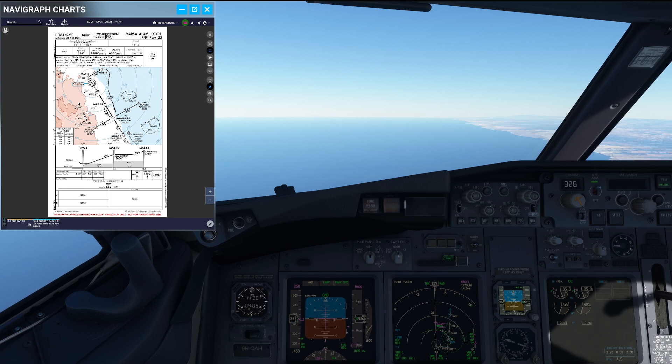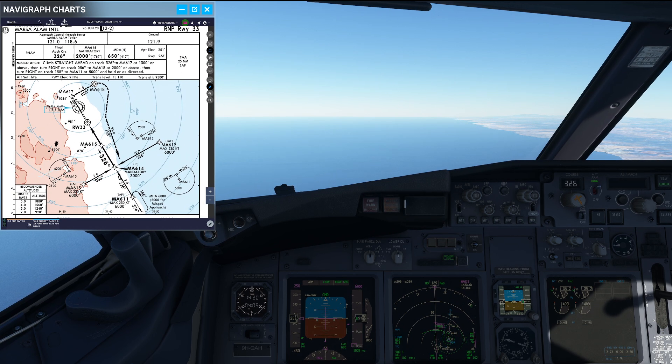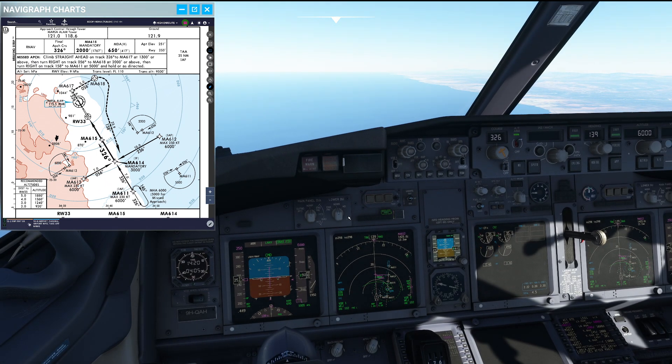Hello everyone and welcome to the channel. I'm Emmanuel, I'm a Boeing 737 pilot and a member of PMDG's tech team. In today's video let's talk a little bit about approaching in a heavy 737 at a warm airfield.